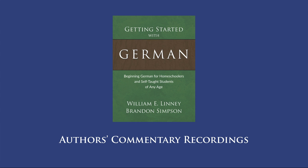Lesson 83. Buch. Zeitung. In this lesson, we're learning about some things you can read, like books and newspapers.